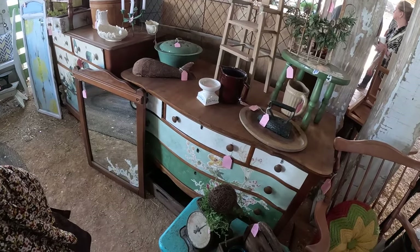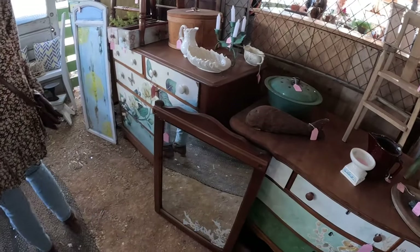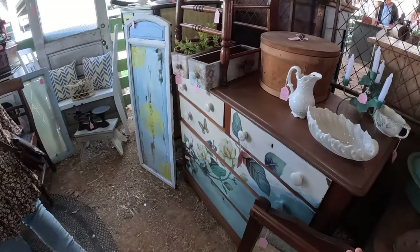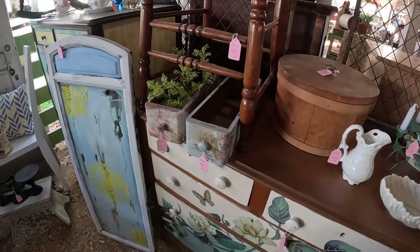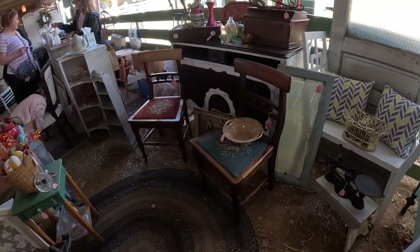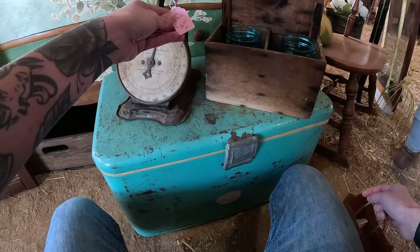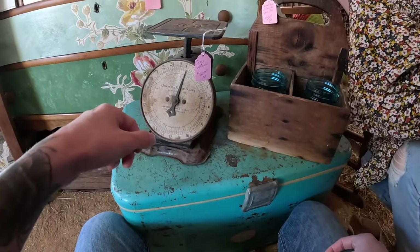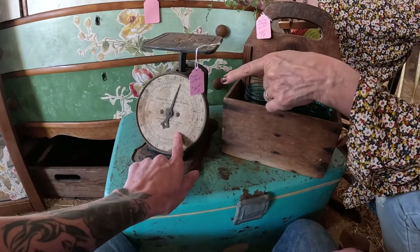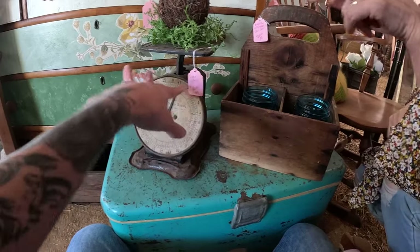A lot of this stuff — we've seen it before or we're familiar with common prices. So some stuff, we're like, that's way too high, we're not going to pay that. Vintage scale — 36. That's not bad because a lot of people are selling these for 60 today. I usually only spend 15 or 20 to resell. But if you're buying this for yourself, 36 is a great price.